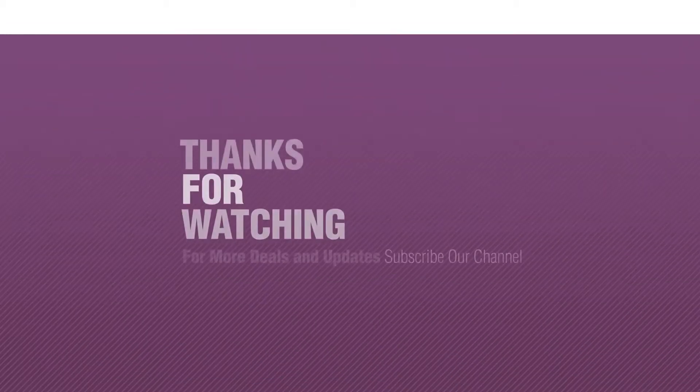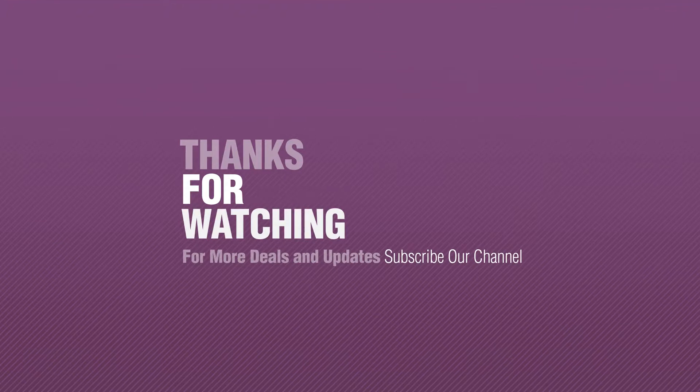Thank you for watching this collection. If you like it, subscribe to our channel.